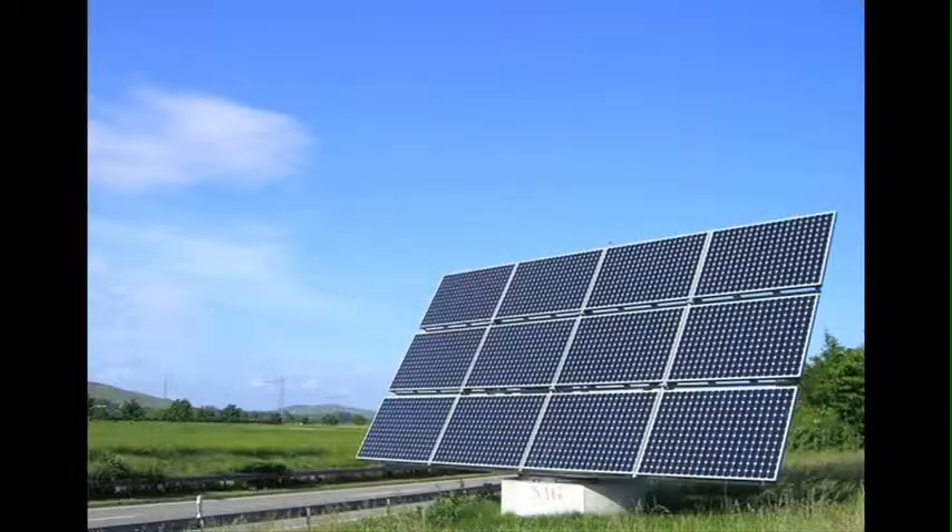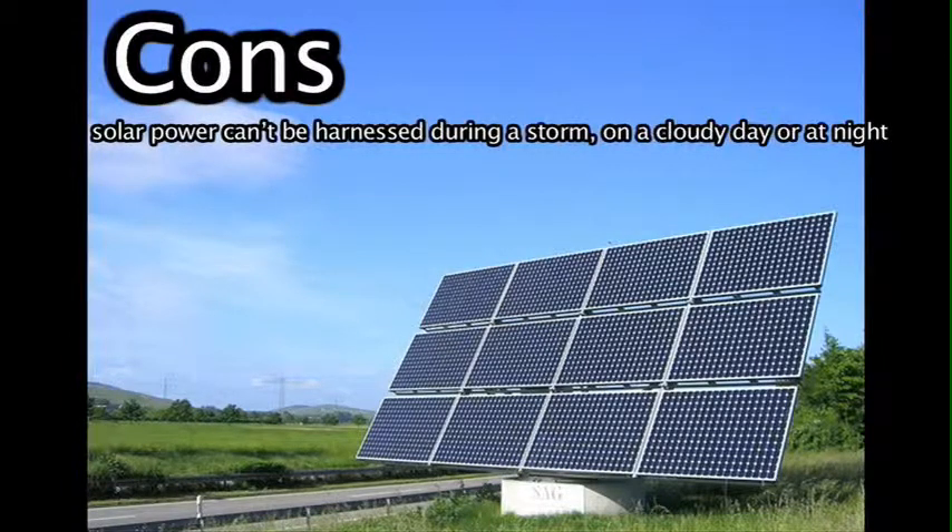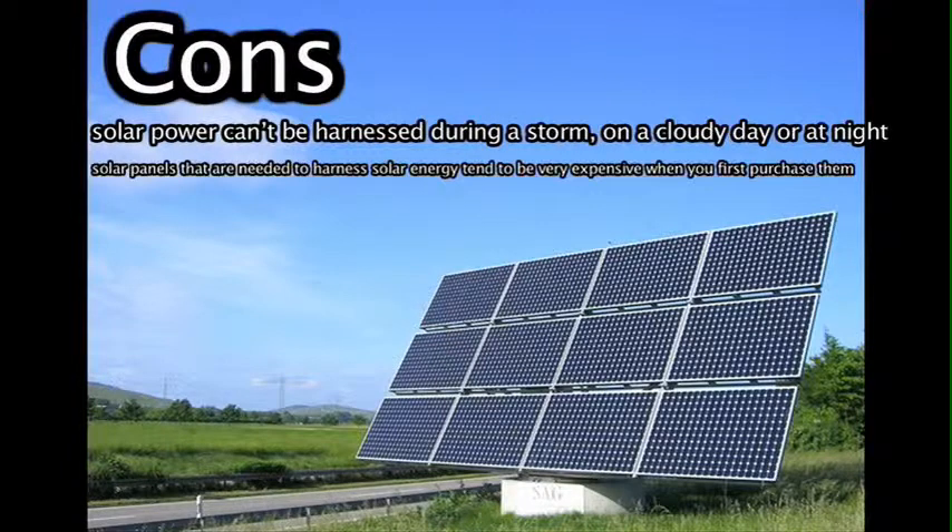However, with advantages come disadvantages. Some of the disadvantages of solar energy include that solar power cannot be harnessed during a storm, on a cloudy day, or at night. Additionally, solar cells and solar panels that are needed to harness solar energy tend to be very expensive when you first purchase them.